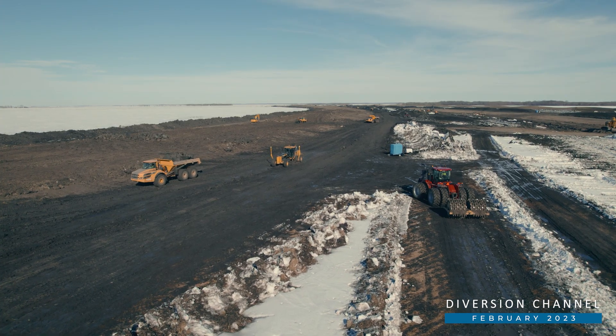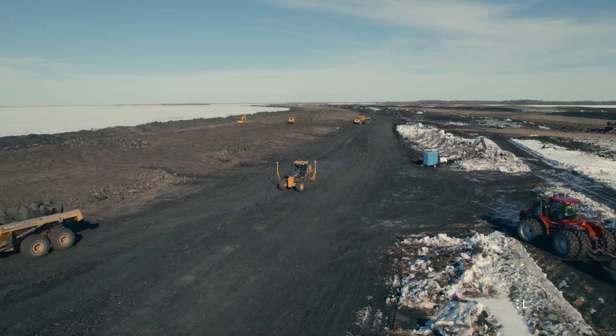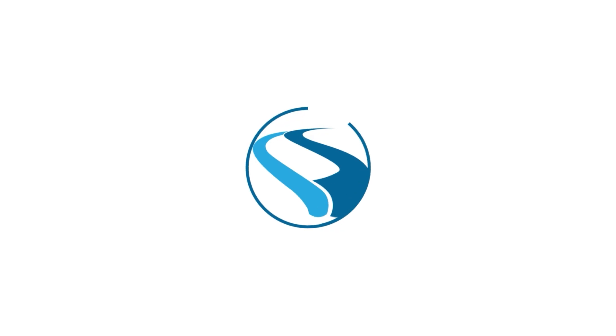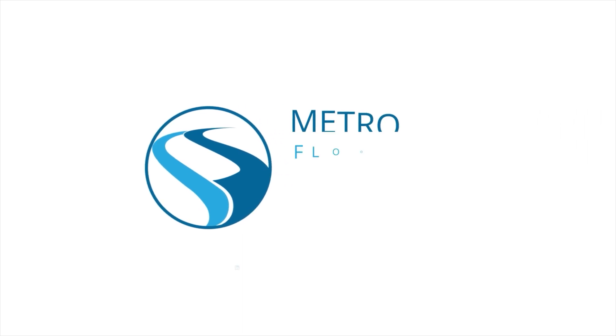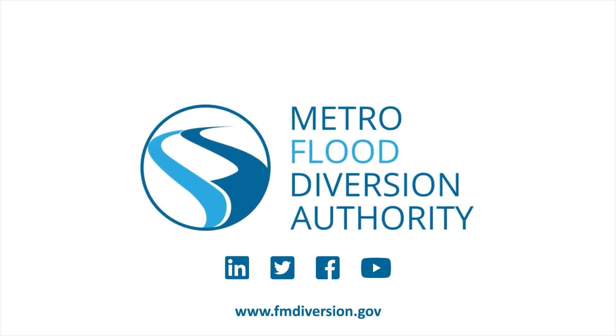Thanks for following along with our progress. If you would like to see some of the people behind the work being done, head over to our YouTube channel or visit fmdiversion.gov. Thank you so much!